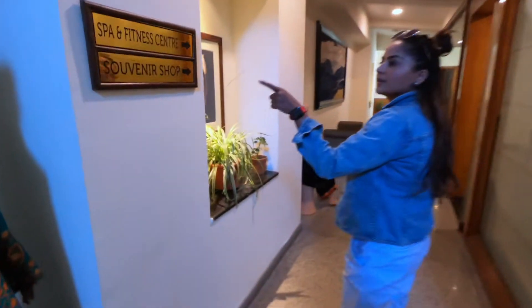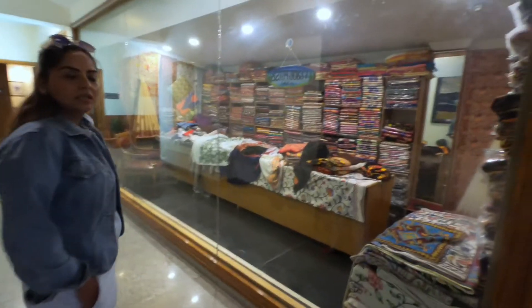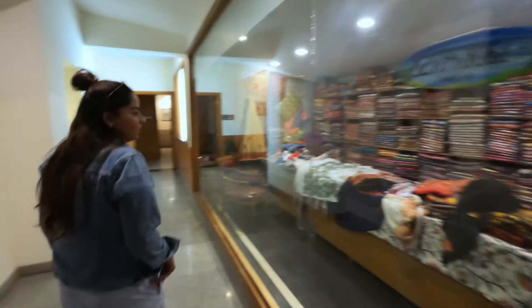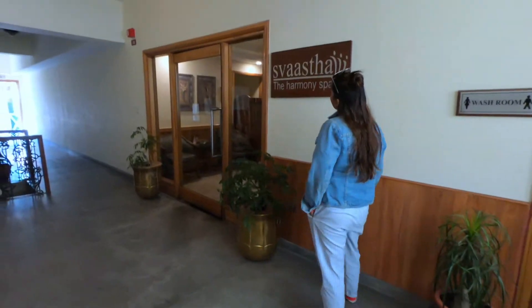This is where the spa, fitness centre, and souvenir shop are. The souvenir shop has mostly shawls and similar items — very expensive, so I'd rather check local markets. They have the Harmony Spa where you can pay for one session and get one more free. There is also a coffee shop and a bar, and I'm going to check out what food options are there since they have a lunch buffet and a breakfast buffet.